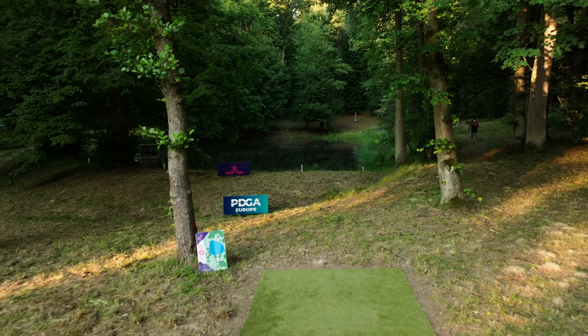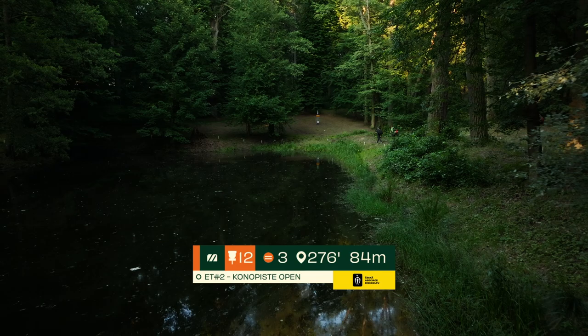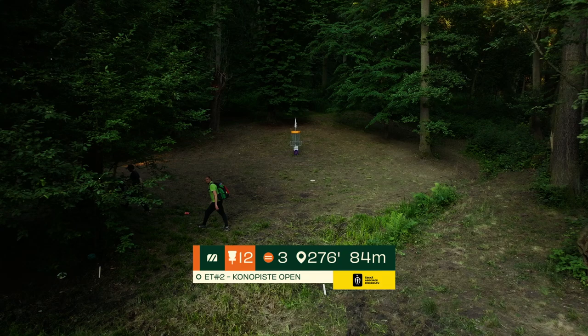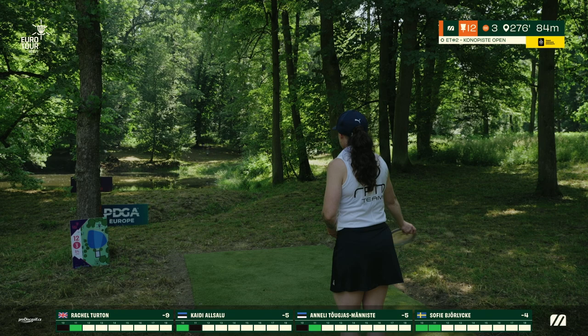Players move on to hole 12, an 84 meter par 3 over OB water the entire way. You want to fire something straight into the hillside on the other side, slide up, and be as close as possible for your putt. Any branches on the way to this island green will almost surely dump your disc in the water — very murky and very dark, tough to find even if you see it. Some final round nerves potentially, we'll see them tested.